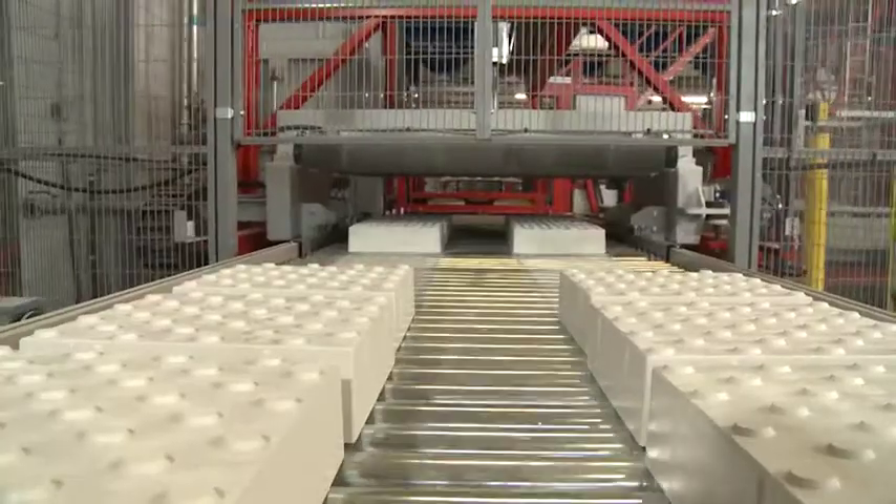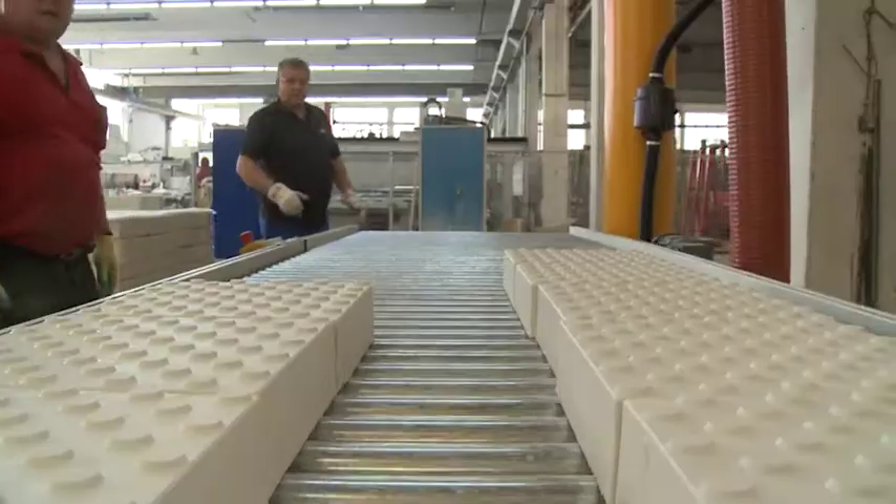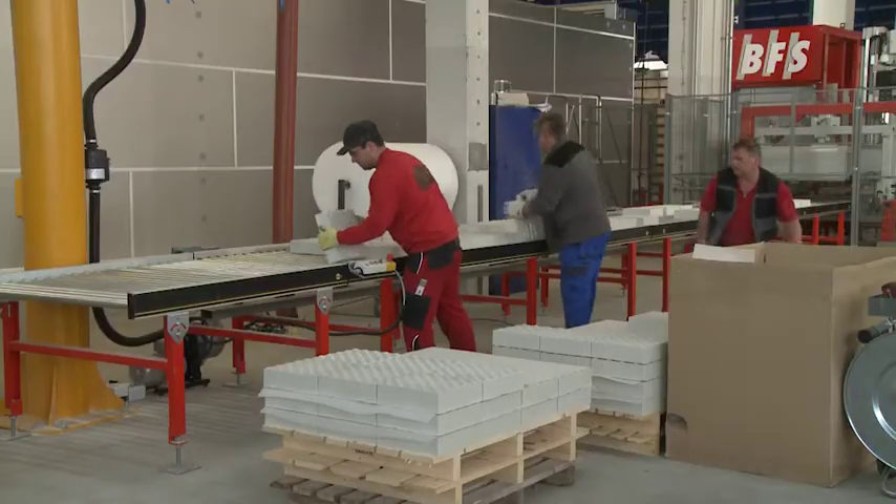Now the perfect aesthetics of the product are revealed. Stacking and packing can be done either manually or automatically.